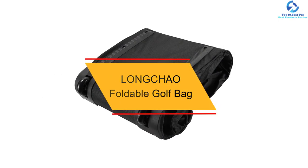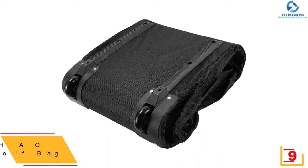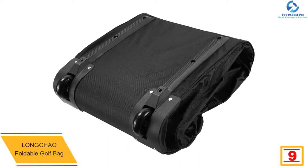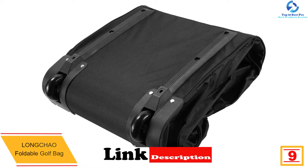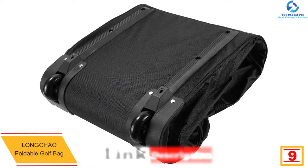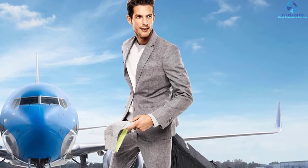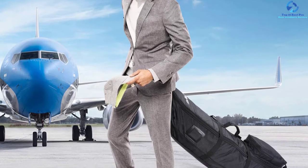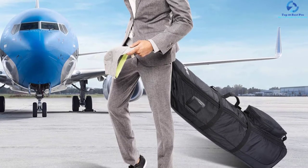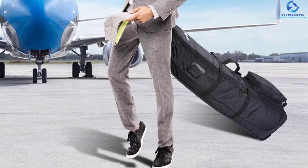At number nine, we have the Longgchao Foldable Golf Bag. This golf bag is available in two colors. It is foldable when not in use, so you can move it around without any issues. It has padding on all four sides, which helps in protecting your gear. The high-density foam and PVC material used in construction can protect the equipment efficiently.